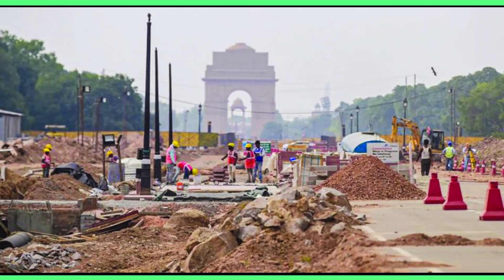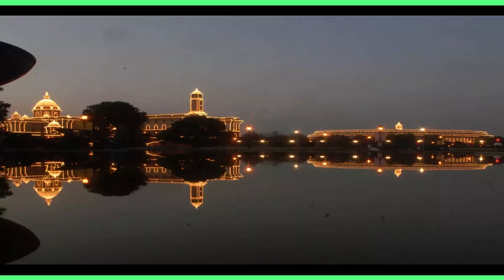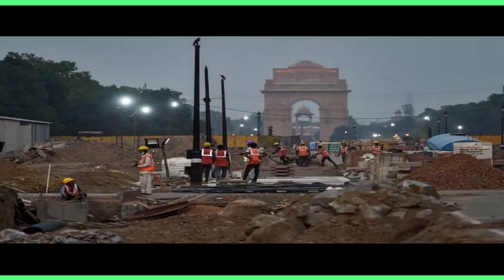It would seem that a project that modernizes the seat of the national government, makes efficient use of scarce space and beautifies the national capital would be welcomed by all, but it is not so. Critics argue that instead of spending Rs. 20,000 crores on new buildings, the government should use the funds to alleviate poverty. But this is a spurious argument.